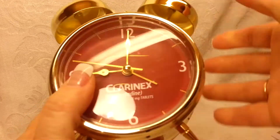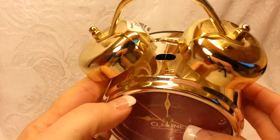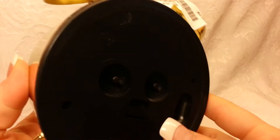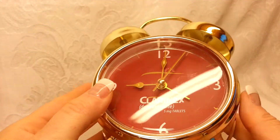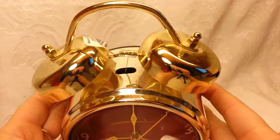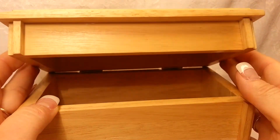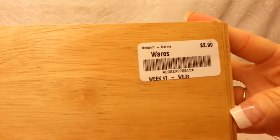I got this clock and it is actually a functional clock — it is functioning right now, but it will not be functioning when I am done with it. I went on 50% off day so I got this for a dollar. I also found this really nice wooden box that looks like a recipe box — super good quality — and I got that for $1.50.